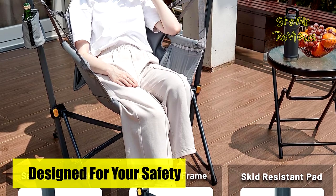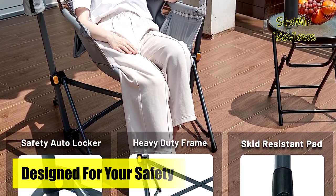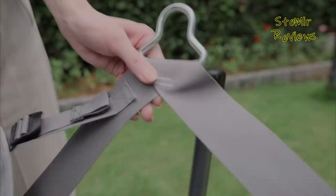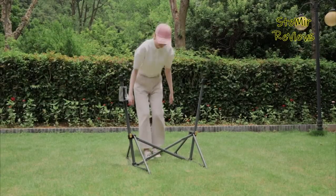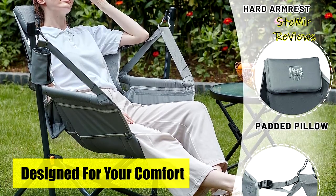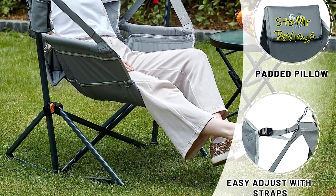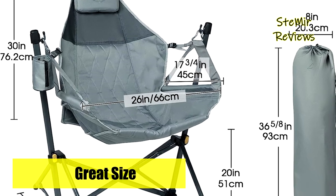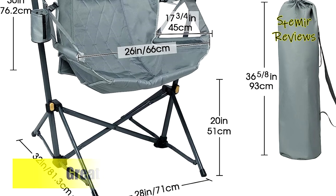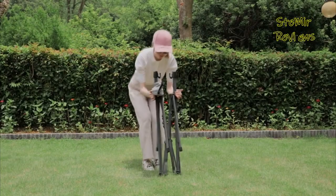Portability is a breeze with the included carry bag, making packing out hassle-free. Weighing only 15 pounds, it's easy to carry around, making it the perfect companion for camping, beach trips, lawn gatherings, and picnics. Setting up your portable hammock chair takes seconds — simply extend the steel stand and hang on the cushion. Additionally, a built-in adjustable cup holder on the stand accommodates beverages of all sizes. All Timber Ridge products are backed by a one-year manufacturer's warranty for quality defects.